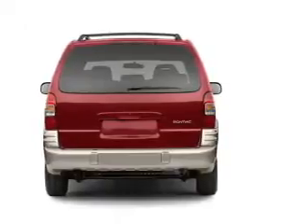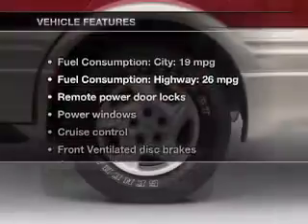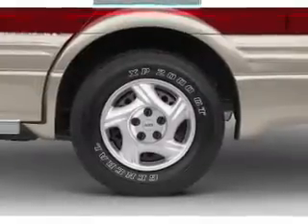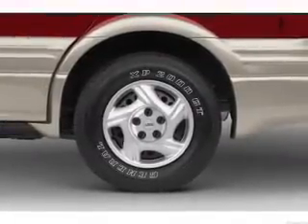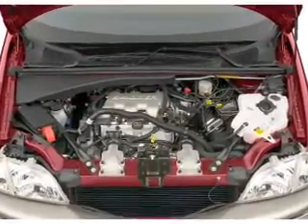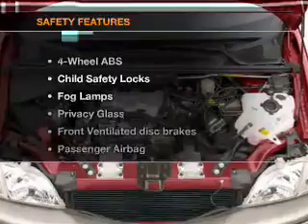Brake safely with the anti-lock braking system. Plus enjoy these notable features included in this vehicle: keyless entry, power door locks, power windows, cruise control, an AM-FM stereo with a CD player, power mirrors, and power steering.